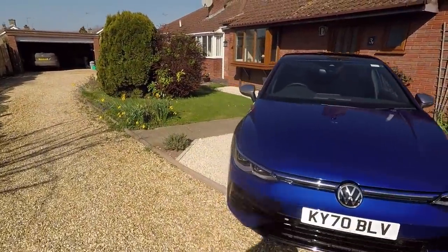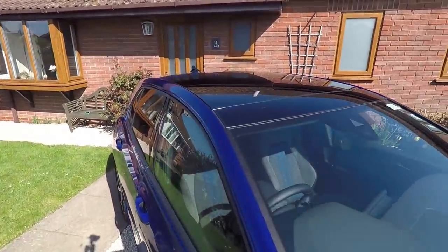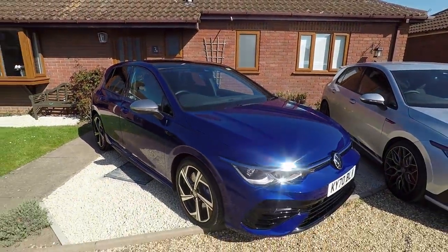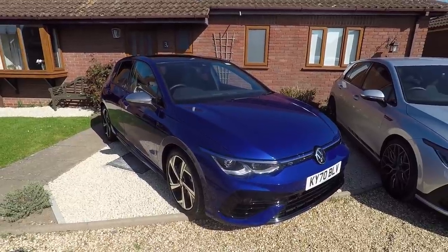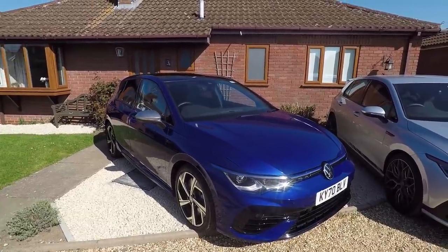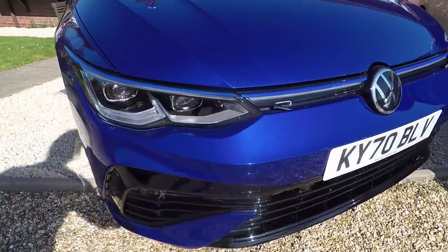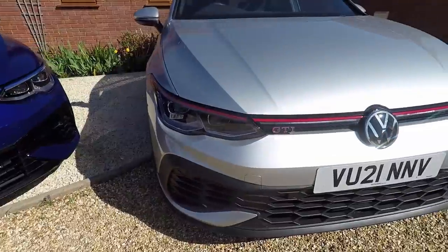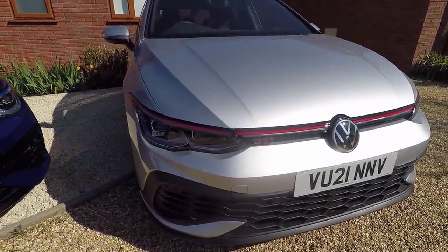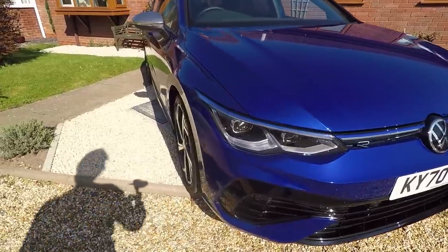The R has about £2,500 worth of options: the panoramic glass sunroof for £1,000, dynamic chassis control for £785, and Lapis Blue paint for £755 — the signature colour for the R. A big difference is that everything on the R is either body-coloured or gloss black, so the front bumper has a much more expensive-looking gloss black finish, while on the Club Sport it's all just unpainted black plastic which will probably fade over time.